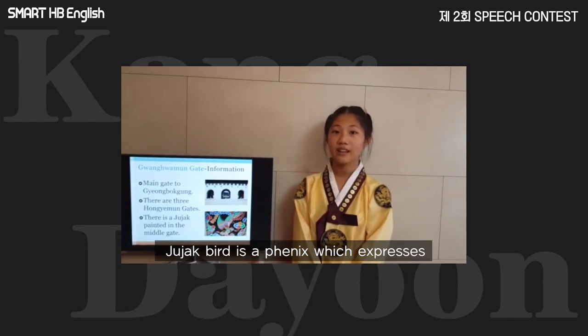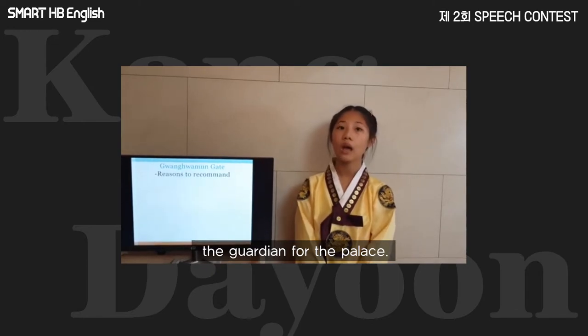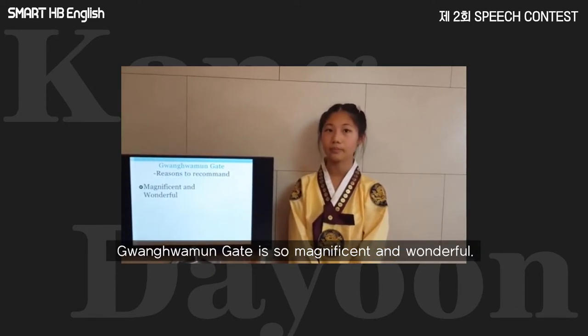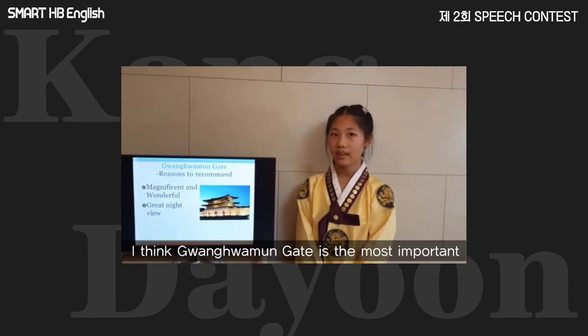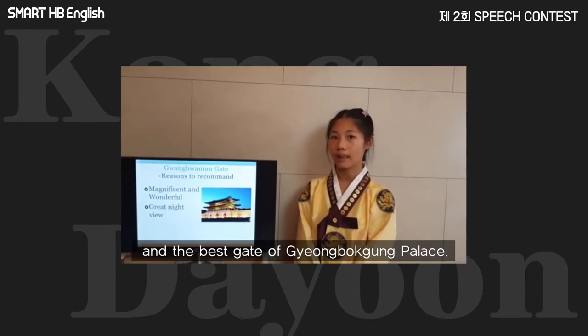Jujak Bird is a phoenix which expresses the guardian spirit of the palace. Gwangwamun Gate is magnificent and wonderful. And the nightscape of Gwangwamun Gate is so nice. I think Gwangwamun Gate is the most important and best gate in Gyeongbokgung Palace.